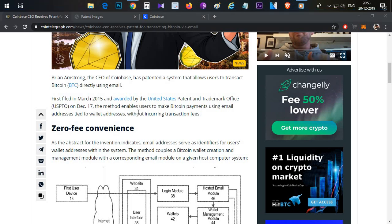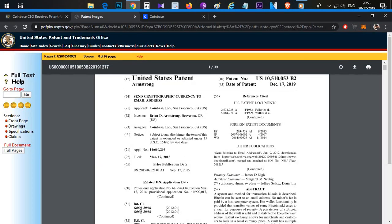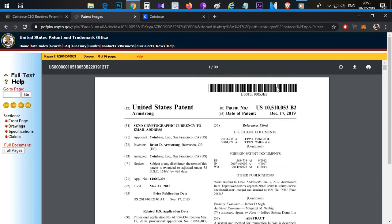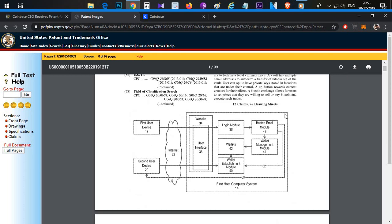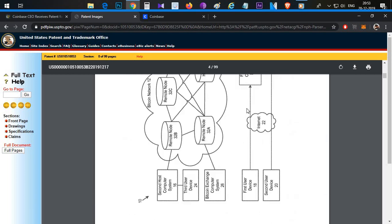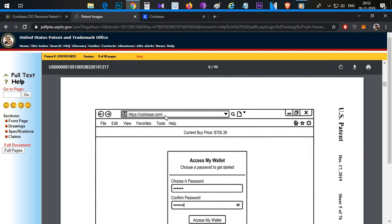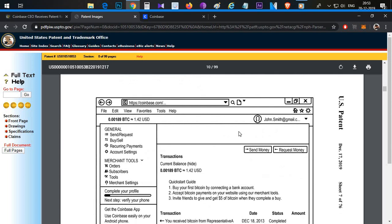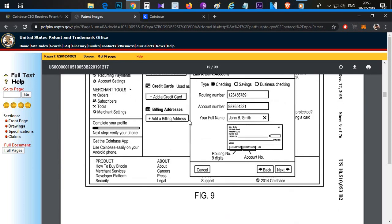This is the basic concept. The patent file has 99 pages. It was submitted to Coinbase in 2015 and later approved. There are basic screenshots of Coinbase and Terms and Conditions on the homepage that you can check.